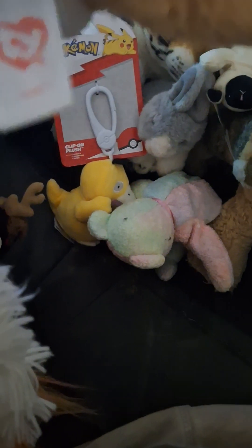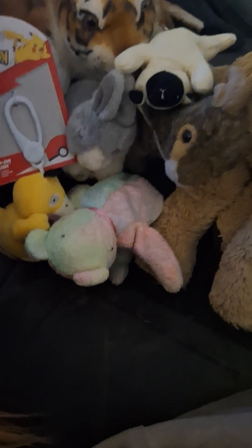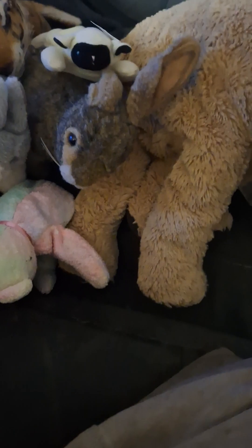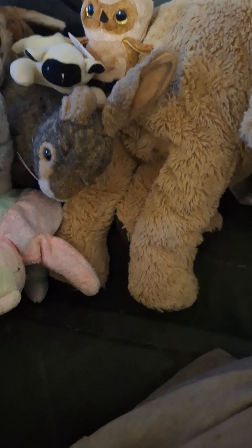Next we have a TY Beanie Boos lion — this is one of the newer ones. His name is Louie the lion. After that, we have a little mini Beanie Boo owl, also a McDonald's piece from 2021, so a couple years old. Still cute though.